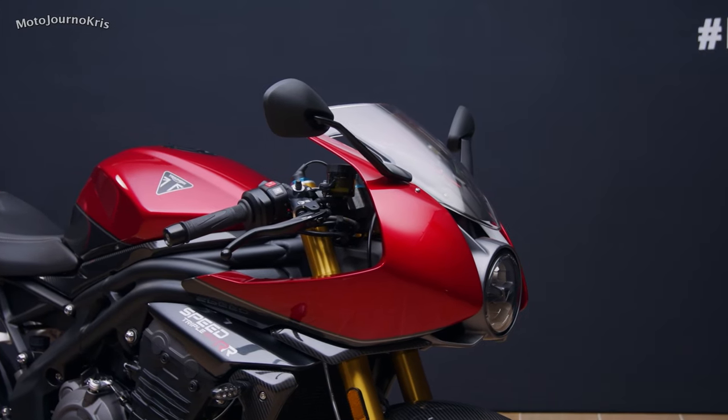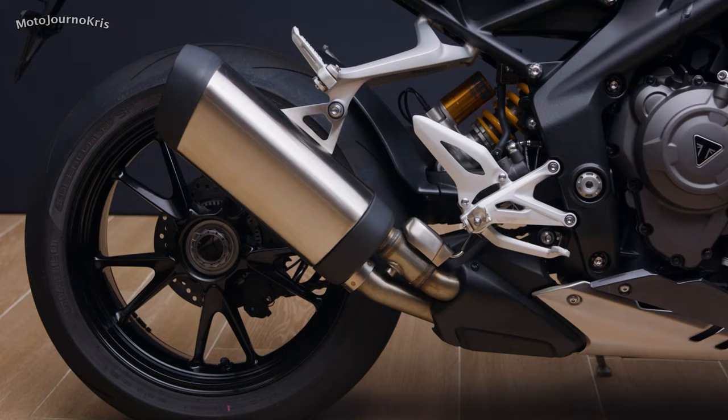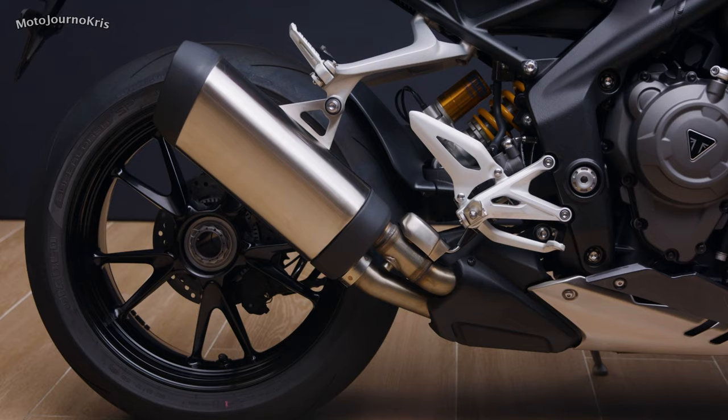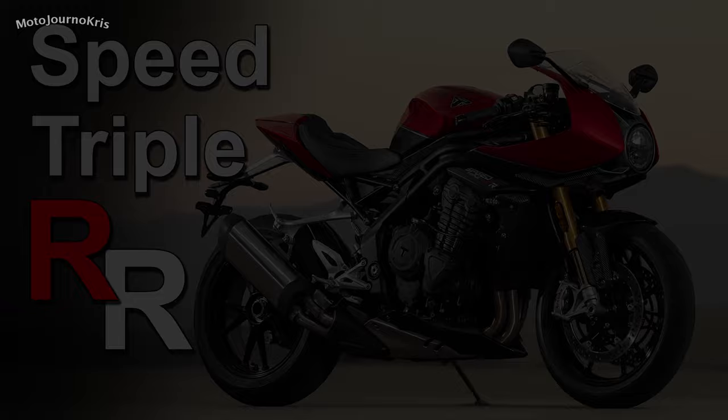Hey there riders, Motojourner Chris here, and interesting news out of Triumph with the Speed Triple RR revealed in all its glory. I didn't misspeak — as the RR suggests, this is a racier version, and let's be honest, it's a total departure from the fairly traditional Speed Triple brand as we know it when it comes to looks.